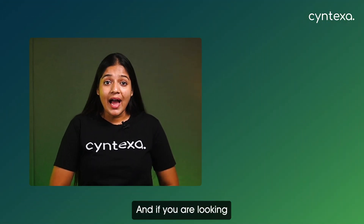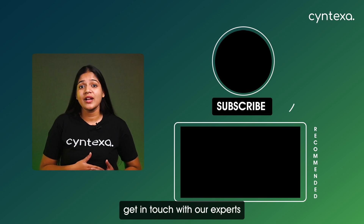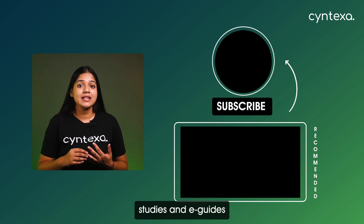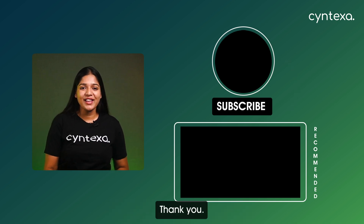And that's it for this video. In the next one, we'll cover new products from ServiceNow, so stay tuned. If you're looking to upscale your business with ServiceNow, get in touch with our experts and we will make your journey seamless. Links to our blogs, case studies, and e-guides are in the description below, so make sure you check that out. Thank you.